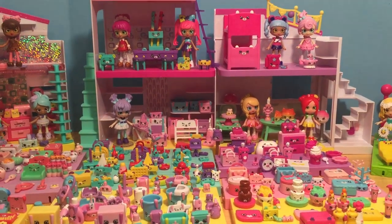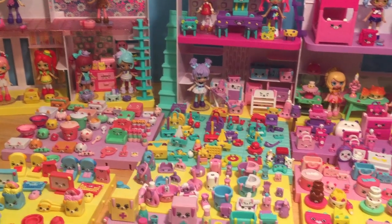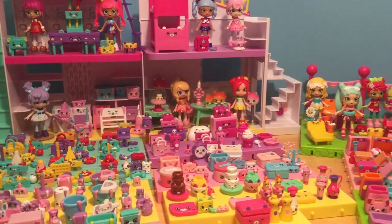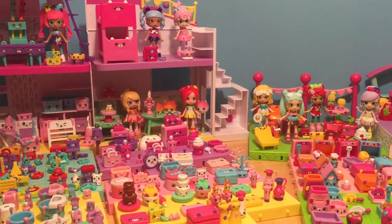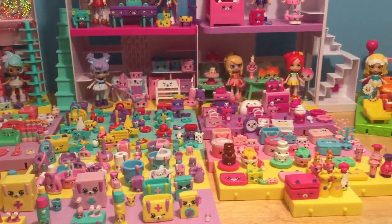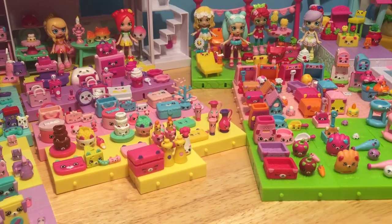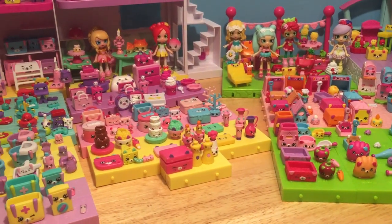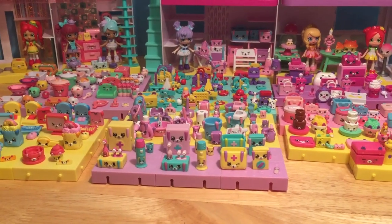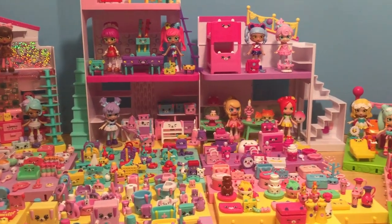I hope you guys are ready to check out some more Happy Places today! We are going to be checking out the entire Season 2 of Happy Places. Compared to the first one, it was so hard to find a lot of these little sets. A lot of the ones from Wave 2 of this season were just really difficult, so it felt like it took me forever to collect them all. But now that I've finally collected every single one, I was so excited to set all of this up so I could share all of these awesome little petkins and shoppies with you guys!